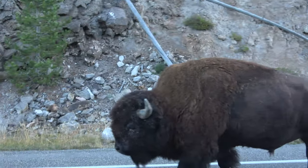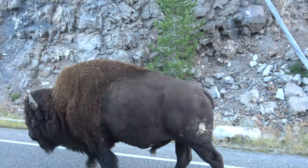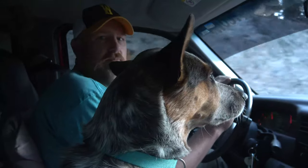Hey buddy, at least you're in the right lane. Bison — check.